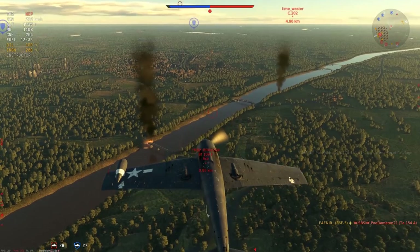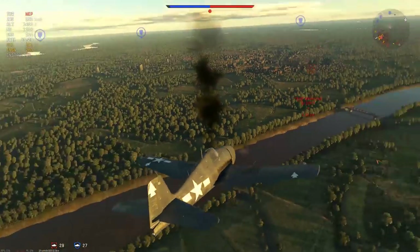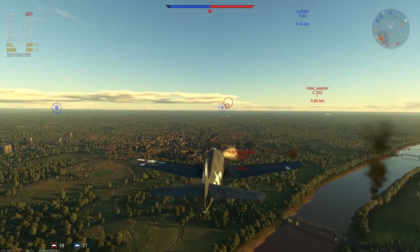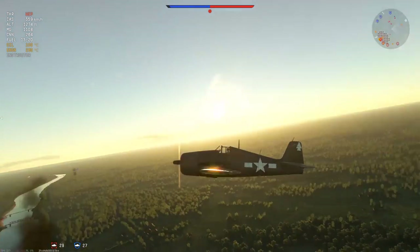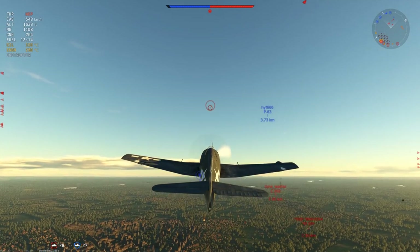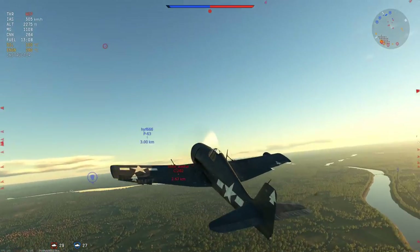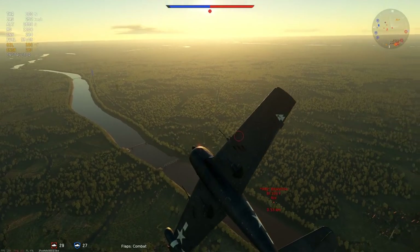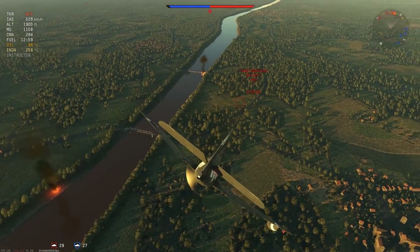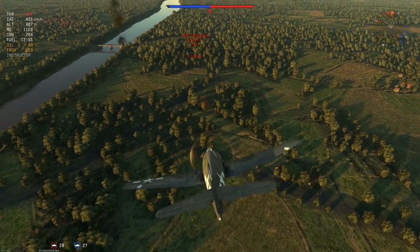The BF-109 F4 is bugging out of the area hard, and we also have the MC-202 floating around four kilometers out. We have lost all our allies in this area. The enemy team still has some aircraft at altitude, but a Spitfire and an F-4U are dealing with those. Since my Hellcat isn't fully upgraded, trying to deal with aircraft at altitude is not ideal — it just doesn't have enough performance. The F4 cuts back around and it looks like it considered turning on me, then chose to run in the opposite direction.